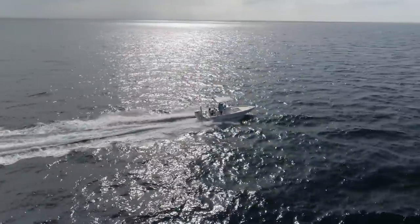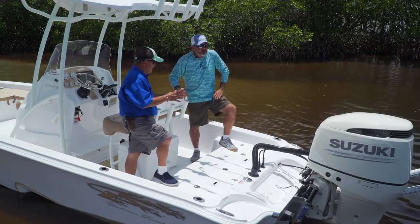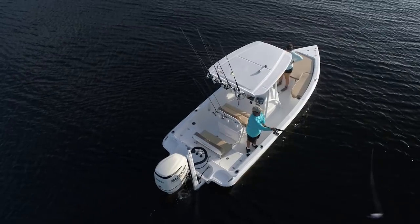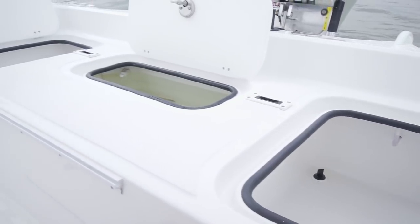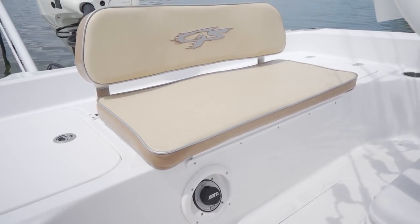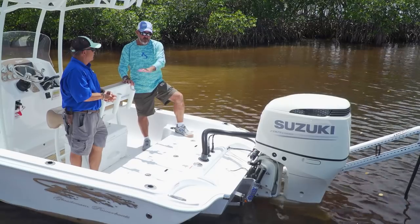Under the deck you've got a 35-gallon live well in the center, plus a couple of insulated boxes. The most comfortable place to ride on a boat is once you drop in the seat cushion and backrest. At a sandbar, put that power pole down, get set up, and just chill out — there are cushions that cover the whole back deck, removable, with a removable backrest, creating a nice lounge seating setup. Let's get some shade and take a look at the middle of the boat.